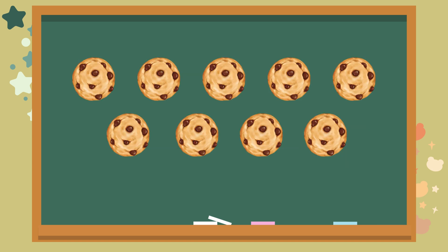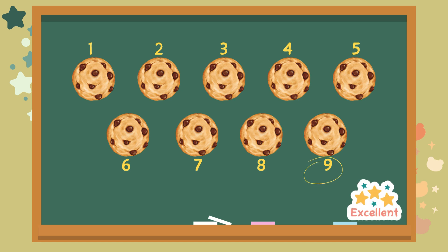Some cookies. How many do you see? Let's count together. One. Two. Three. Four. Five. Six. Seven. Eight. Nine. The answer is nine. Excellent.